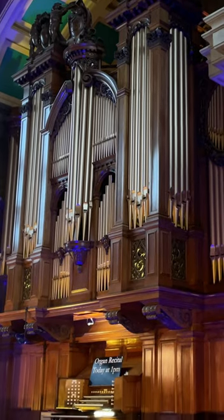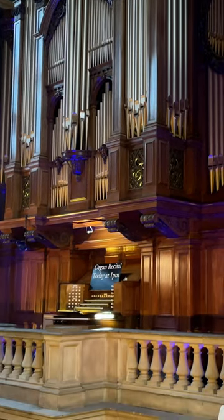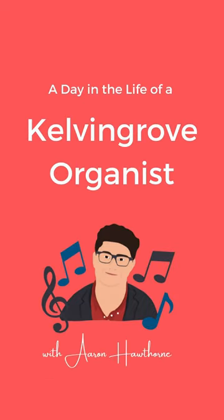This is the Kelvin Grove Organ in the West End of Glasgow. I'm a Kelvin Grove Organist, so come and see what a day in the life of me is like when I'm playing a recital.